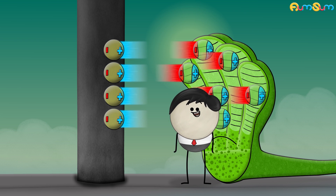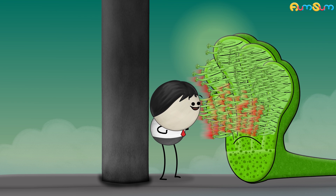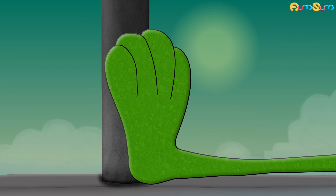That's an impressive name. A gecko has billions of spatulae on its feet. Hence, they create enough van der Waals forces so that geckos can stick to walls.